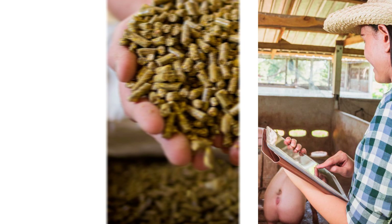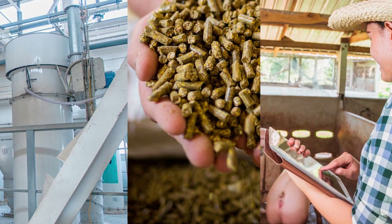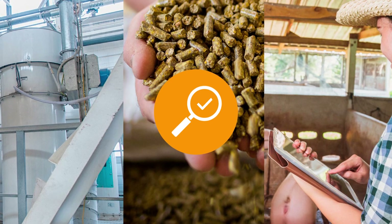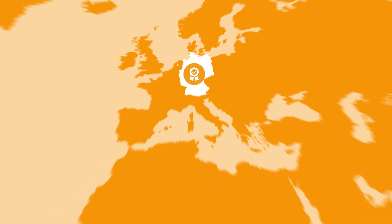The unique BASF granulation process leads to a consistently high metal content and reliable technical properties. On the basis of strict controls throughout the production chain, BASF can guarantee a superior and stable quality. Produced in Germany and approved around the world.